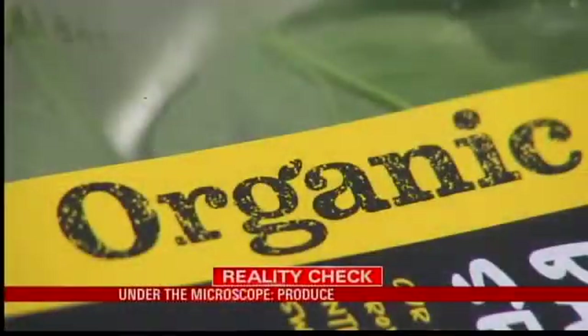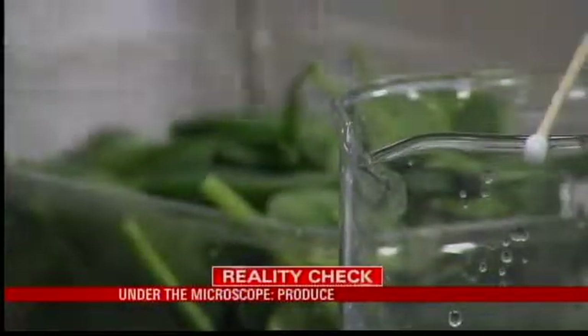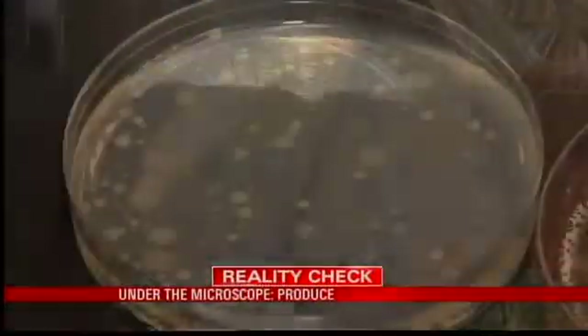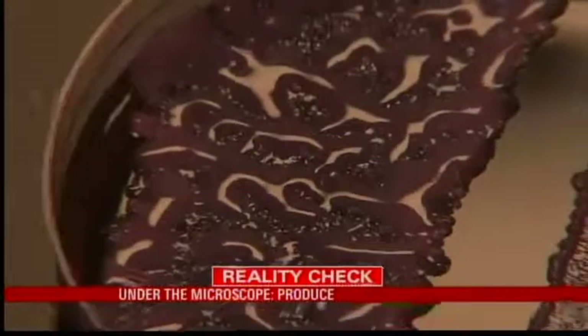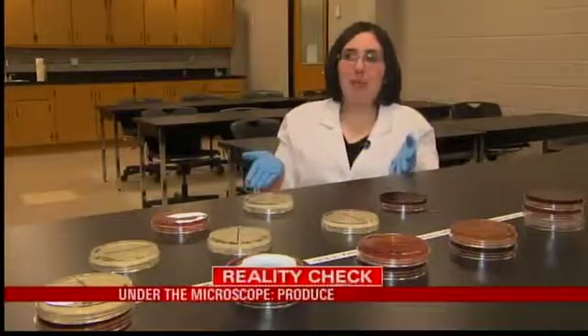And what about organic? You buy it thinking it's safer. But what you don't realize is there's actually a good chance there's fecal matter on it. While organic foods do have fewer chemicals, pesticides, and fertilizers, they typically have higher bacterial counts because manure and other natural fertilizers are used. The organic spinach and cucumber we tested both had some present — the organic cucumber was by far the worst. "It was like three-dimensional, almost coming out of the plate."